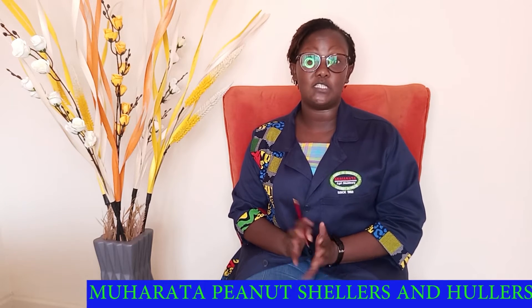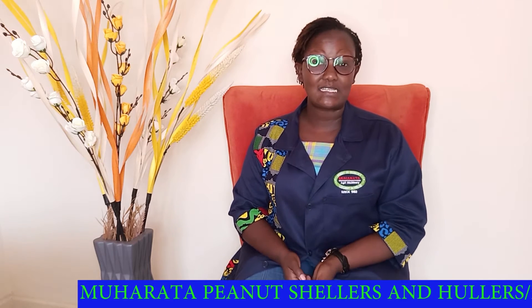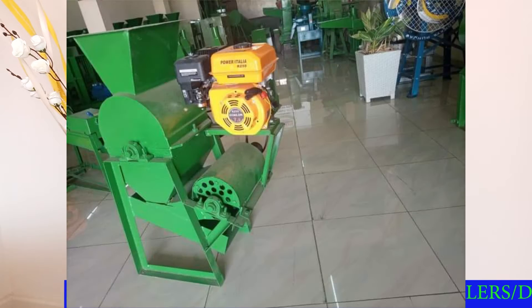Hello, my name is Saida and today I will be taking you through nut processing machinery. The first in the nut processing machinery, mainly peanuts and ground nuts, is the shellers.